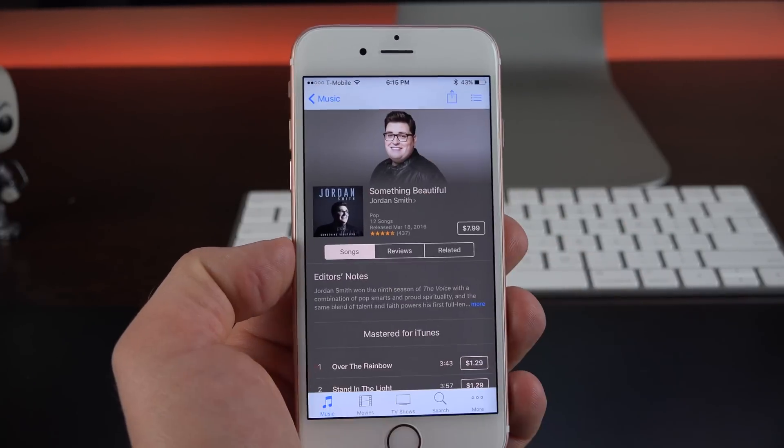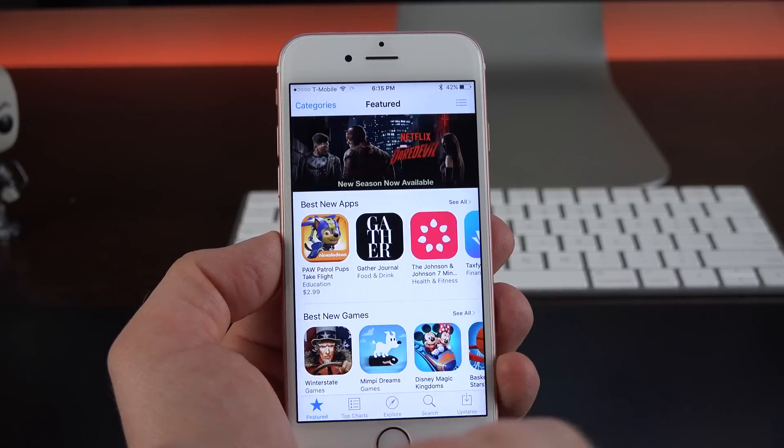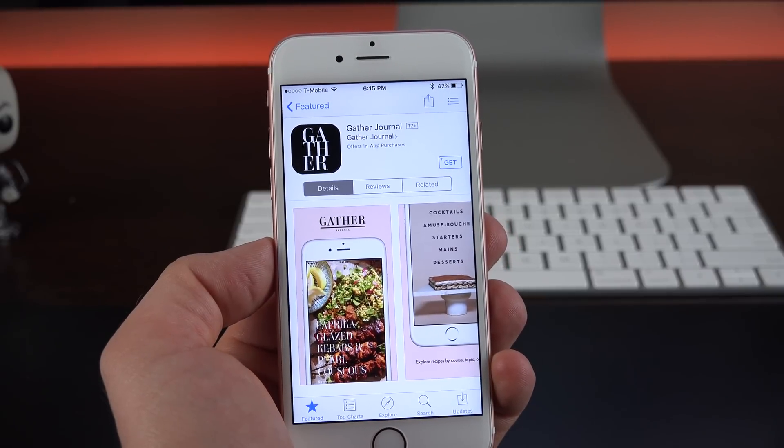It works very well, and it's nice to have this feature. This also works within the App Store — just peek at an item, release it, peek at an item, and press harder to open it all the way.